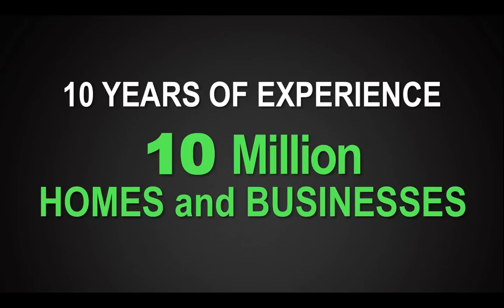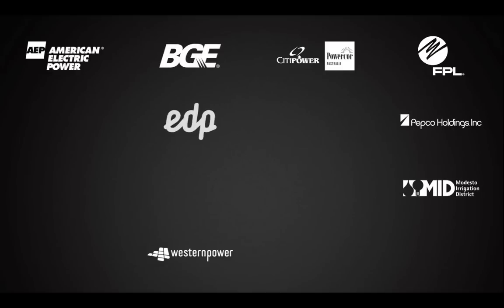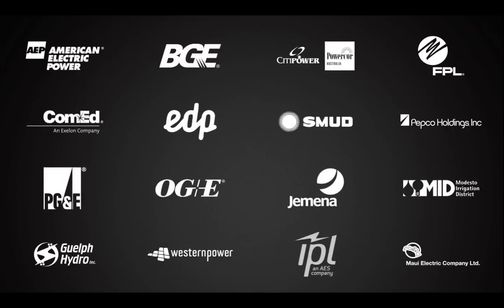We're gratified to see the rest of the industry follow our lead, and the following we get most excited about are these visionary utilities we're working with across the globe. We're very proud to be their trusted partner in building out the smart grid.